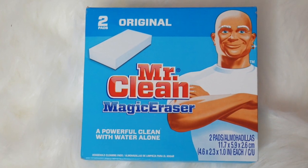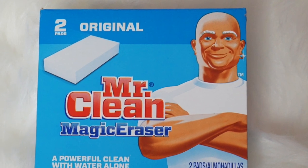I love using the Magic Eraser. This thing is seriously like magic, especially for bathtubs, anything that's white, the walls, any marks anywhere. It seriously is amazing.